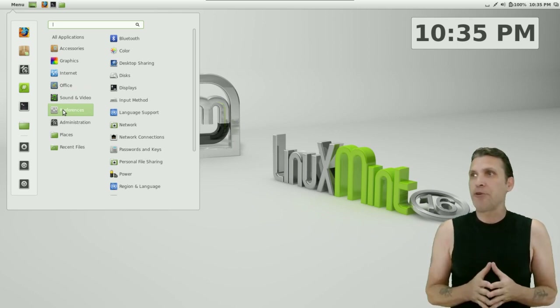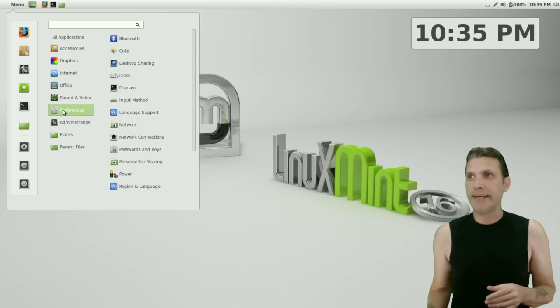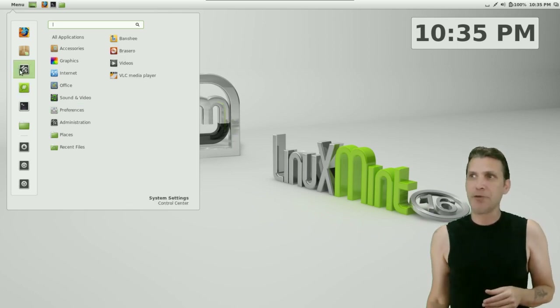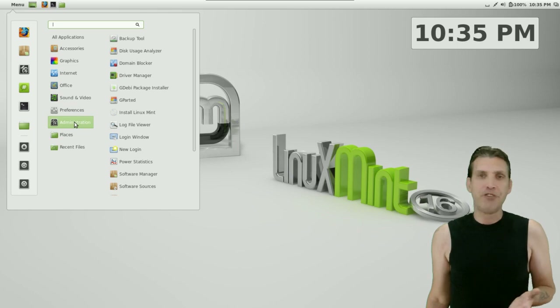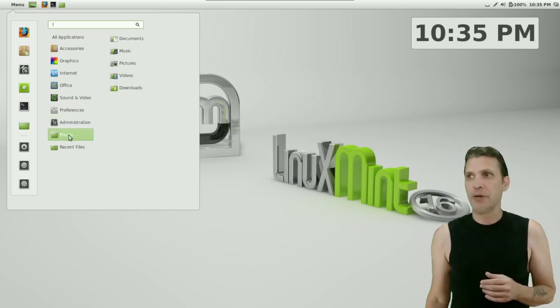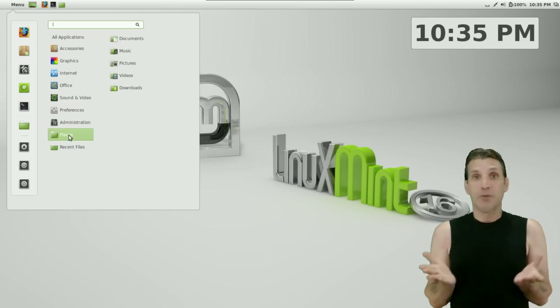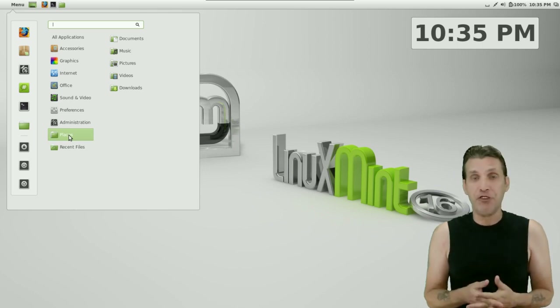You get a number of preferences — Bluetooth, desktop sharing, and so on. Most of this is covered in system settings. Some administration tools are included as well: you can manage partitions, manage user logins, your software manager, and software sources for installing packages. Quick access to your places — documents, music, pictures, videos, and downloads. All in all, the Linux Mint team keeps doing a magnificent job.